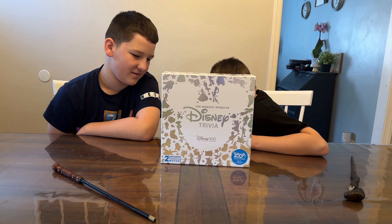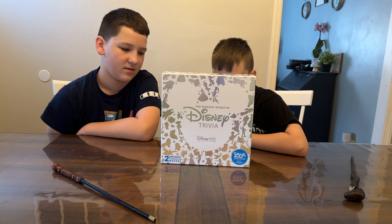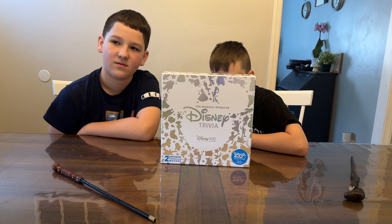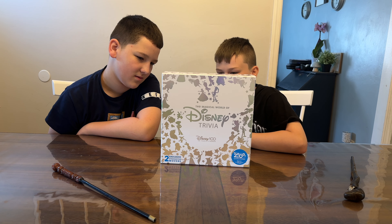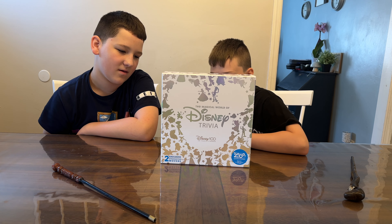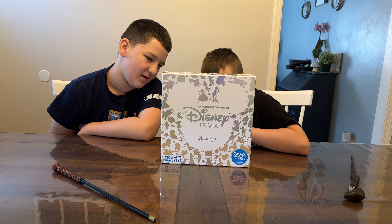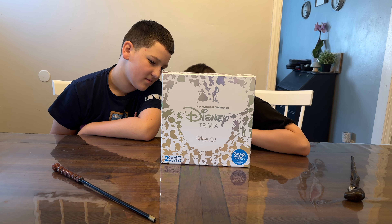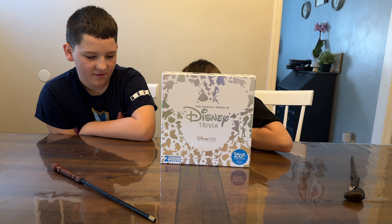It features two new character movers in addition to the existing ones, and there are eight in total: Simba, the alien from Toy Story, Mirabelle, Stitch, Minnie Mouse, Mickey Mouse, Elsa, and Cinderella. Mirabelle and the Toy Story alien are the exclusives.